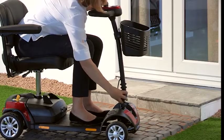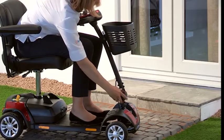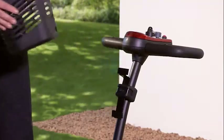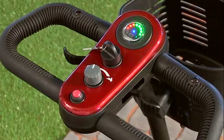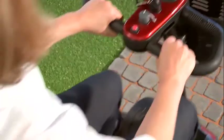Its tiller adjusts forwards and backwards, enabling you to find the driving position that suits you best, and there is a handy basket that can be easily removed. It features delta bars and wigwag paddles that make operating the scooter easy and comfortable, especially if you suffer with arthritis.